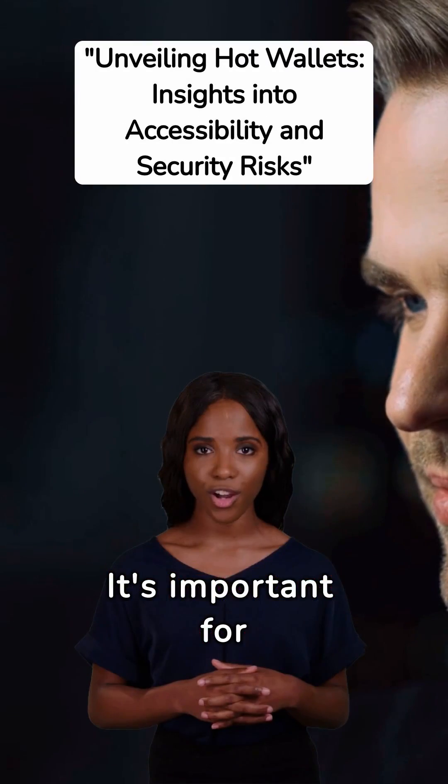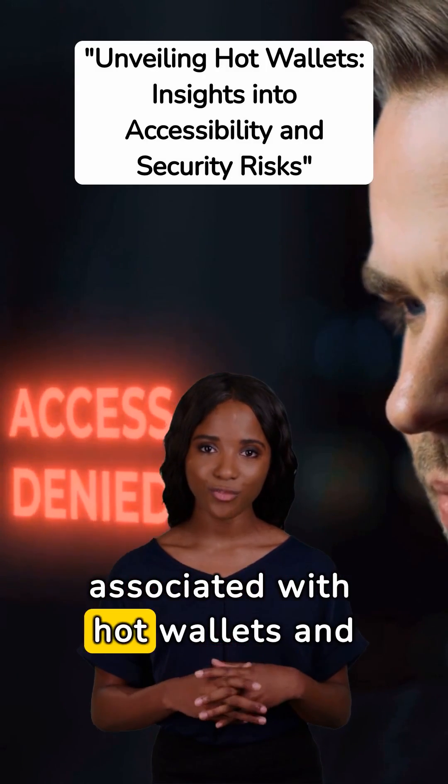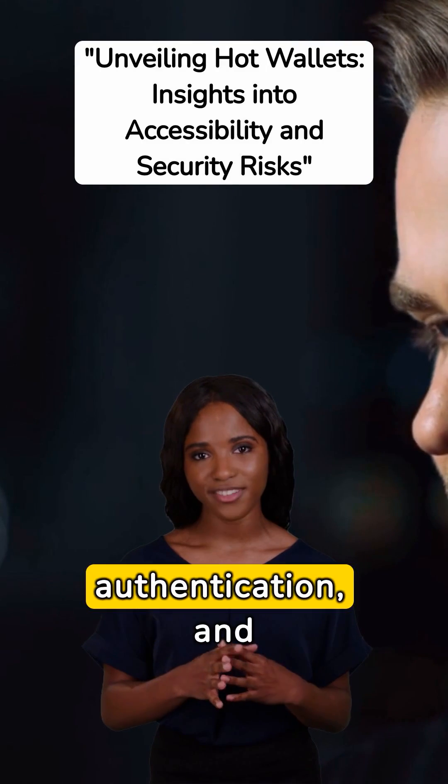It's important for cryptocurrency users to understand the risks associated with hot wallets and take appropriate security measures, such as using strong passwords and enabling two-factor authentication,